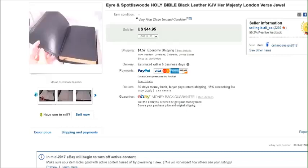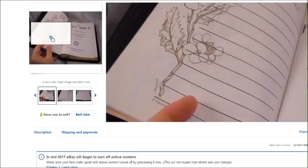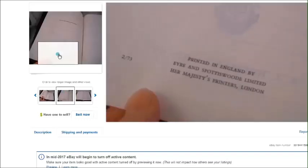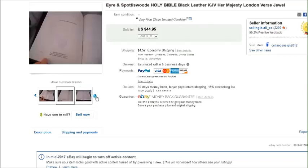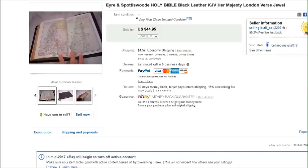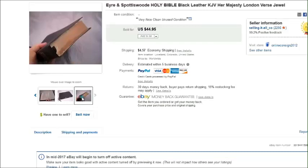This is a King James Version Bible from 1949. It was in perfect condition — didn't look like it had been used at all, probably just stored. The presentation pages were all blank and it had really pretty artwork. It was printed in England and had really pretty maps in the back, nice colors, and gold guild on the side. I took an offer of $40 plus shipping, and I paid $5 for it at a thrift store.